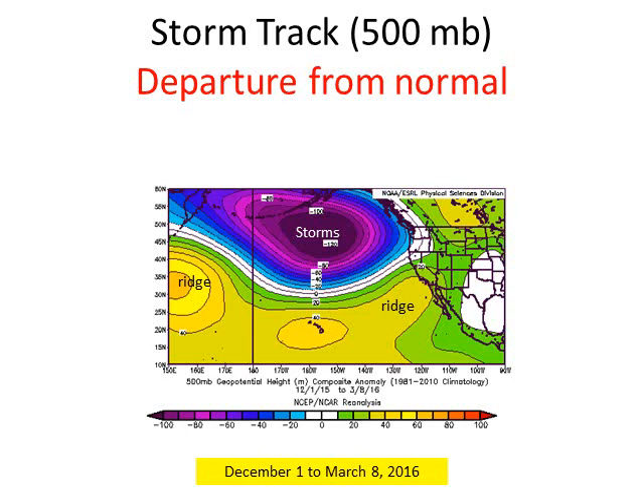Where have the storms been? This is an analysis of December through March, showing that storms in response to the current El Niño conditions in the tropical oceans have been very active, strong, and persistent. However, they've been located across 40° North in latitude and moving across 45° North in the Pacific Northwest as shown here. Our region has been dominated by the flip side of the storms — what we call the ridge of high pressure.